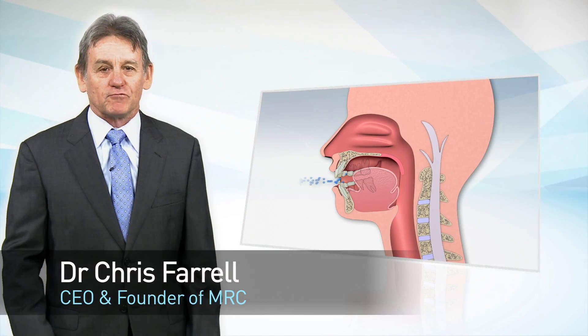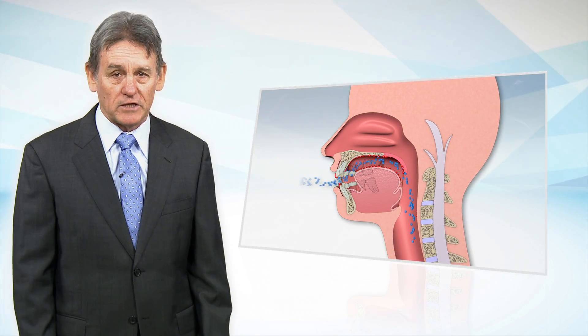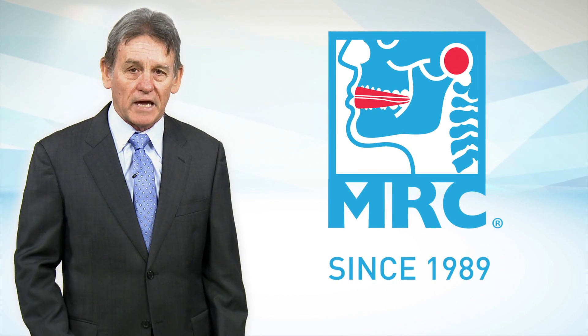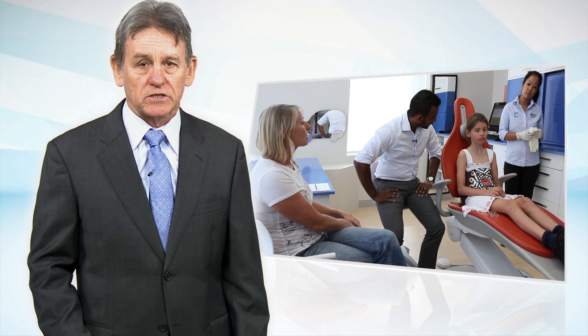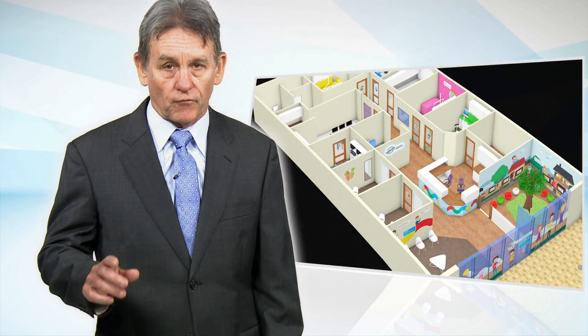The medical profession has recognized the high prevalence as well as the detrimental effects of airway dysfunction in modern children. For the past 25 years, MRC has identified airway dysfunction as the major cause of malocclusion. As a result, MRC now has appliance systems, educational systems and clinical management systems available to provide the dental profession with a new dimension in profitable practice.